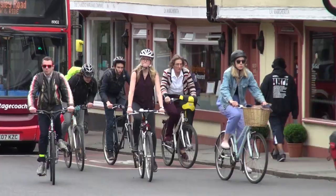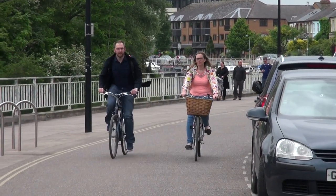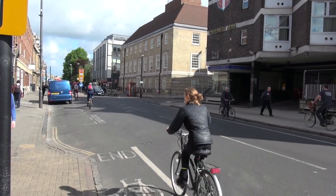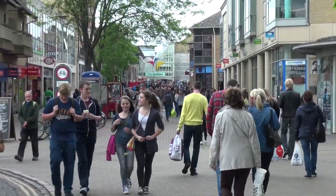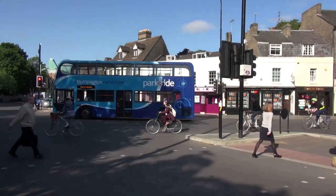Between the 2001 and 2011 census, there was a huge increase in the number of journeys made in Cambridge. But what's really interesting is that the number of car journeys did not increase — a 30% increase in journeys that has been completely absorbed by bicycle trips, bus trips and other public transportation.